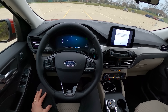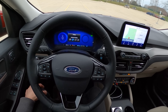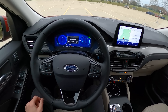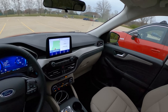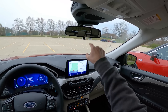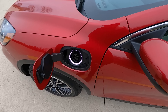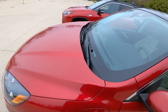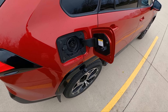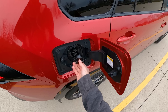Drive modes include Normal, Eco, Sport, Slippery, Snow, Sand, and Assist, plus the ability to choose between Auto EV, All Electric Driving, Save Your Charge for Later, or charge the battery with the engine. I have really nice visibility in the Escape seated pretty high up. The RAV4 Prime does have a digital mirror, but that's a higher trim feature. Here's the charge outlet on the Ford Escape — I really like this because you just open the door and plug it in. The RAV4 Prime's charge port has an extra step where you have to pull a piece off first, which is a minor gripe.